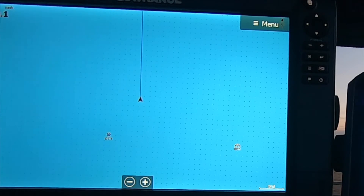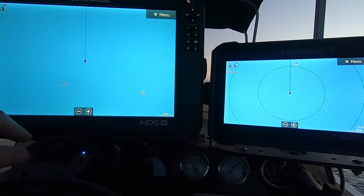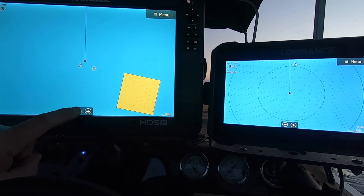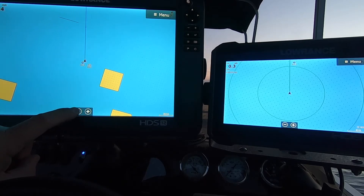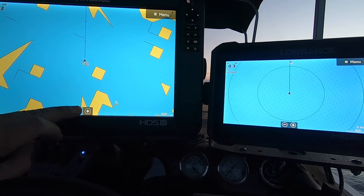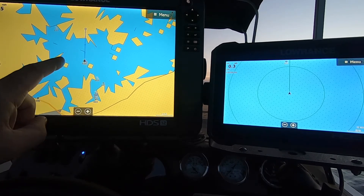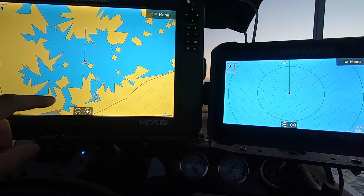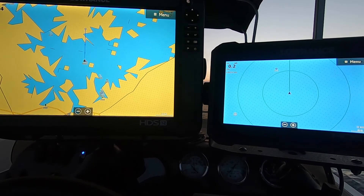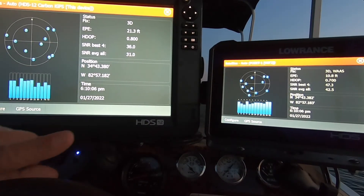If you do not have a Point-1 antenna, what you're forced to do is zoom out. What I've done in the past before buying one of these is go out far enough to kind of see what's around you - in this case you can see the island - and you have to zoom out to see your relationship to the structure. That's difficult to do.